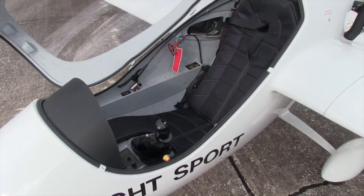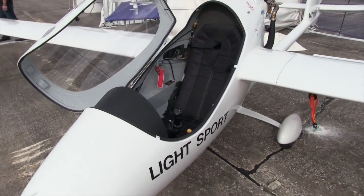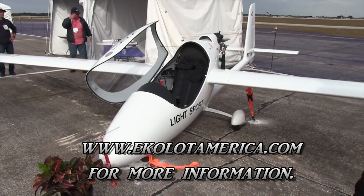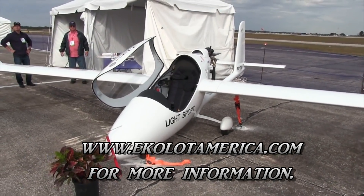So there you have the Elf from Ecolot here at Sebring. Giving you a little pullback view here. My name is Dan Johnson — I hope you enjoyed this look at the Elf.